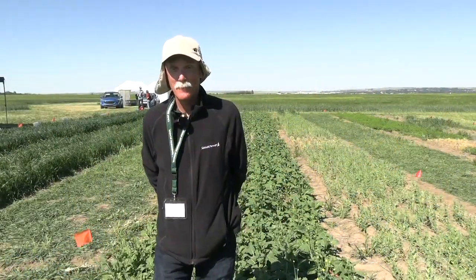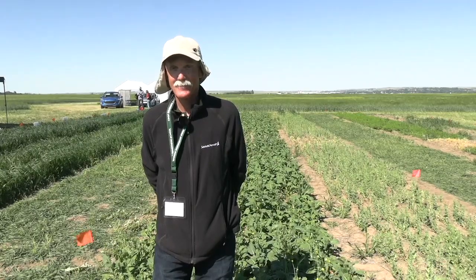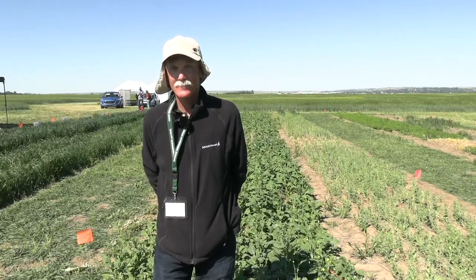Brittany Warner here with RealAgriculture.com at the Crop Diagnostic School near Swift Current, Saskatchewan. Joining me now is Clark Brenzel, a Wheat Specialist for the Saskatchewan Ministry of Agriculture.